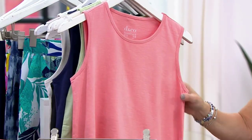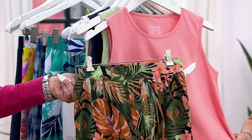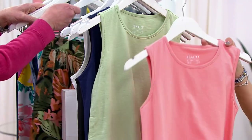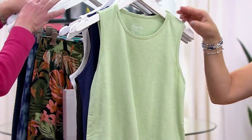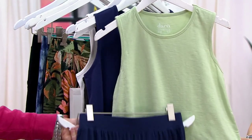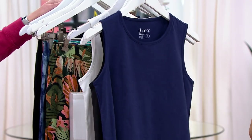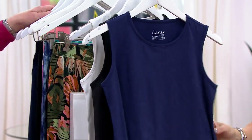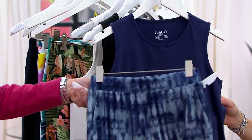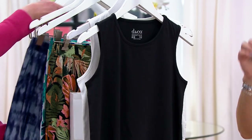Here is the coral almond — 1,300 in the coral. I could see this with anything: blue jeans, so many things. This sage is such a pretty color — I love it with the navy. 1,500 remain. Here's the color I have on — the navy — and it's a bright navy. 1,700 remain.